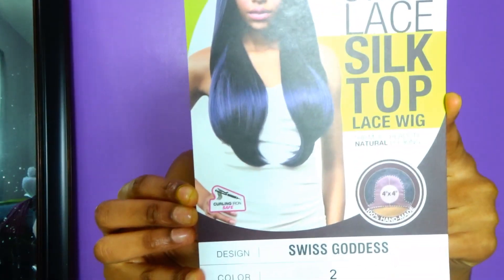This hair right here is called Swiss Goddess. It's a four by four parting and I have it parted down the middle. I'm going to show you guys how it looks when it parts — right here. The parting space is phenomenal, I love it. It's super gorgeous. Let me zoom in so y'all can see this — look at the parting!